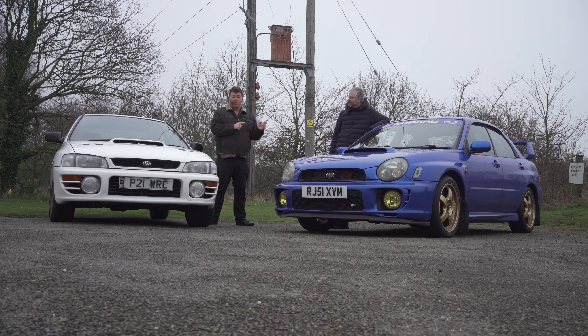Hello everyone and welcome to another twin test of the ages. Today I've brought down Jack from number 27 once again. The last time he was on the channel we were comparing Evoras. Jack obviously agrees with my taste in cars because not too long ago he acquired this classic Impreza WRX. So naturally with me owning the bug eye, we thought let's compare the two.